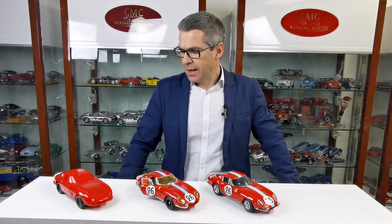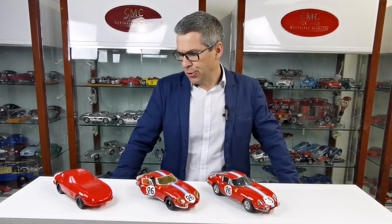And later in detail, we will tell you and show you all the differences from the models. But how does a CMC model get developed? The first steps are, of course, two-dimensional. We create some 3D models, some wireframe models on the CAD systems. And then, at a very early step, we do the first 3D printings.